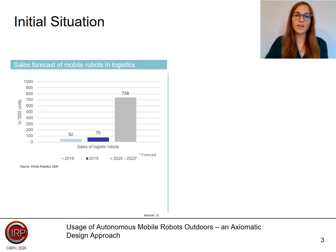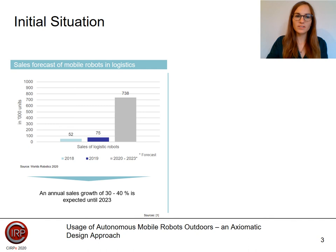On this slide, we see the annual unit sales of mobile robots in logistics from 2018 to 2023. It is expected that by 2023 almost 740,000 units of logistics robots will be in use. Thus, an annual sales growth of 30 to 40% is expected until 2023. Robots in logistics are still the growth drivers.